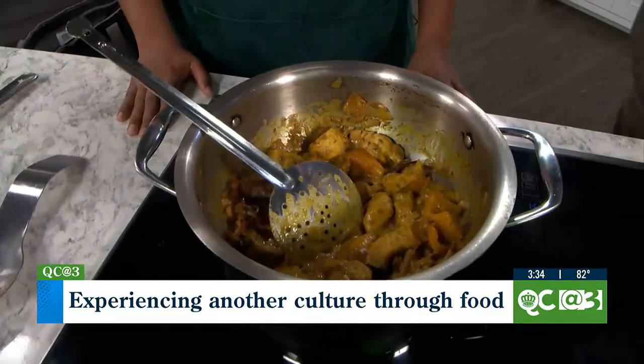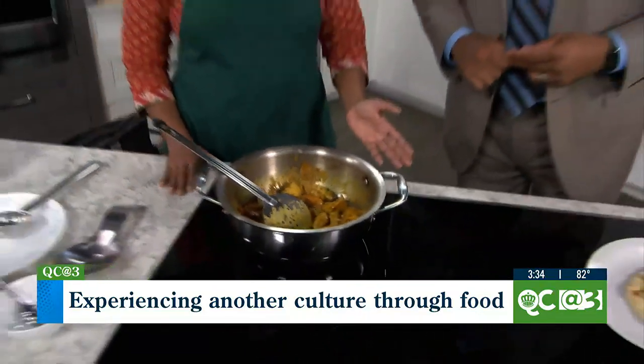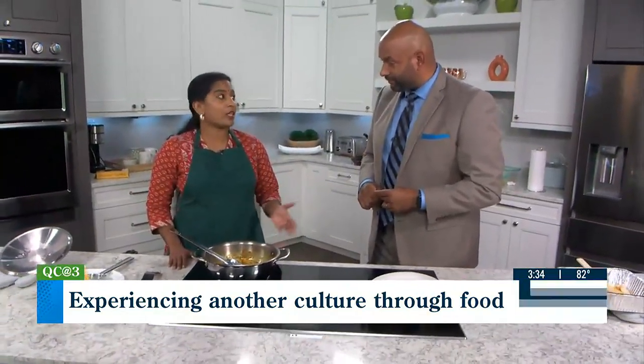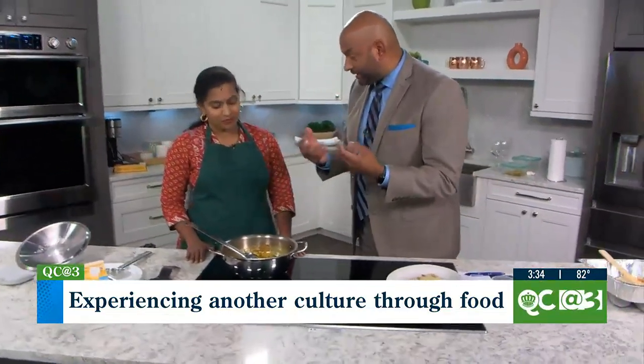So this is onion, tomato, ginger and garlic paste, chili powder, coriander, cumin powder, garam masala, kasuri methi, and then chicken, yogurt, lemon juice, and oil. So it's all the spices — that's why you get that nice curry aroma.